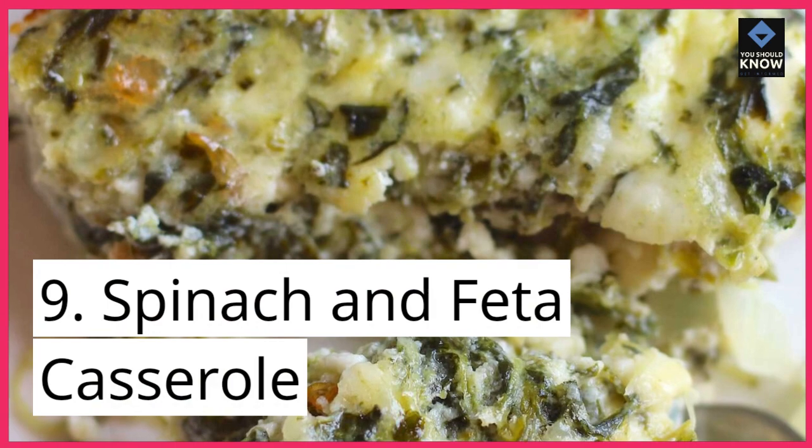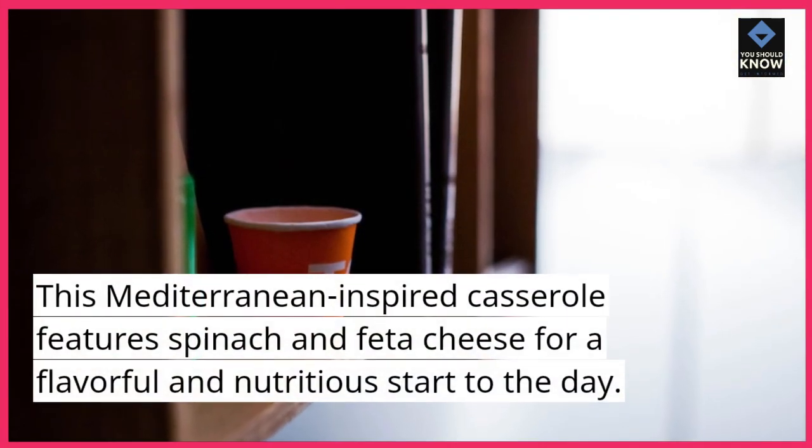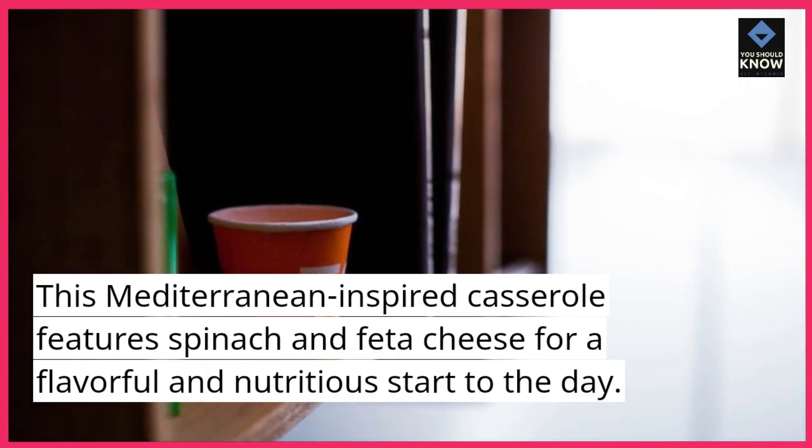9. Spinach and Feta Casserole. This Mediterranean-inspired casserole features spinach and feta cheese for a flavorful and nutritious start to the day.